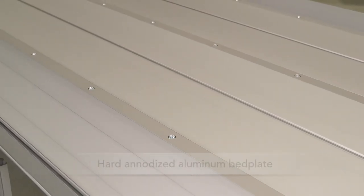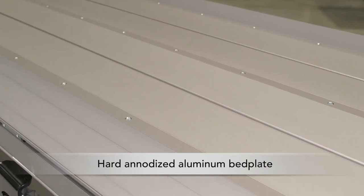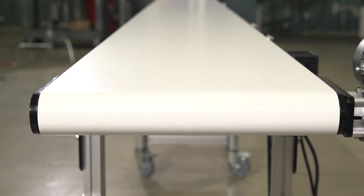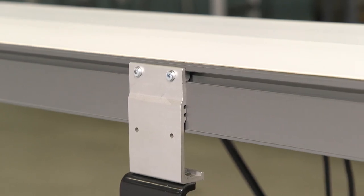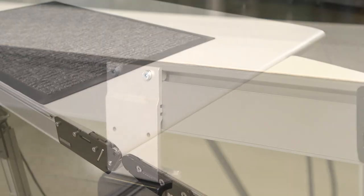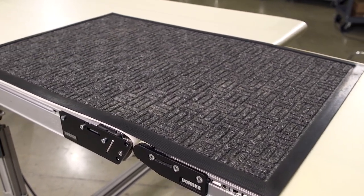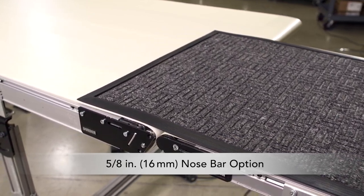The 2700 series hard anodized aluminum bed plate provides rigidity and durability without adding weight, and Dorner's V-Guiding ensures belt tracking even under demanding side load applications. Featuring flush sides and a small frame height, the 2700 series fits where other conveyors can't. Even small packages will transfer smoothly with the optional 5/8 inch nose bar tail.